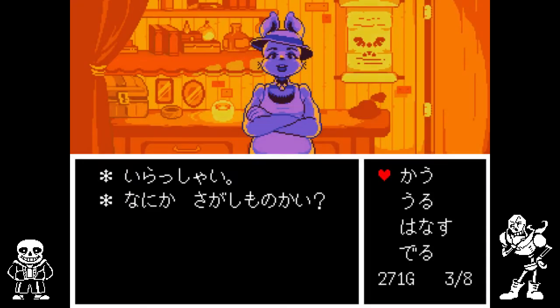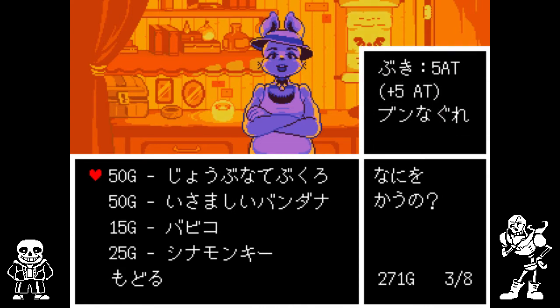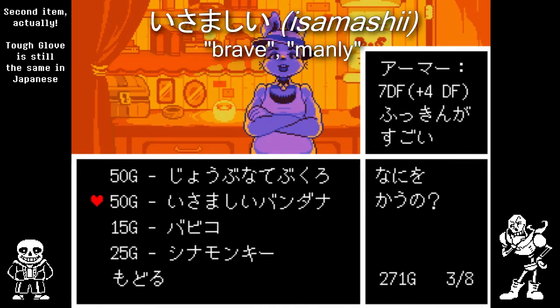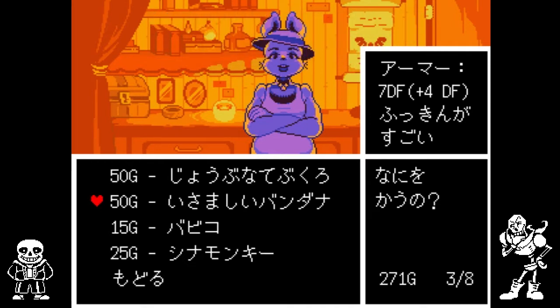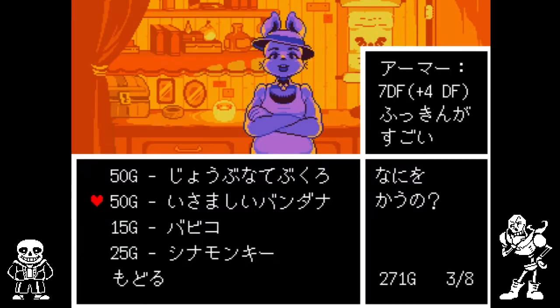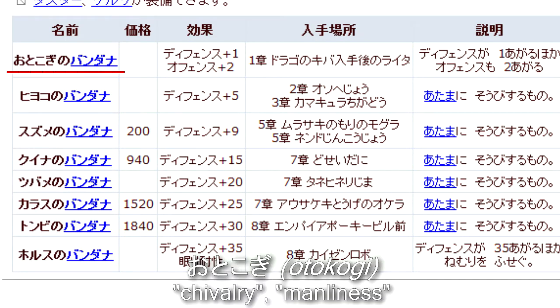Our first point of interest is the shop. Let's see what they've got for sale. The first item on the list is the Manly Bandana, or Isamashi Bandana in Japanese. It's been theorized that the English name references an item from Mother 3, or to be more precise, its name from the fan translation. The Japanese name of this item doesn't reflect that though.